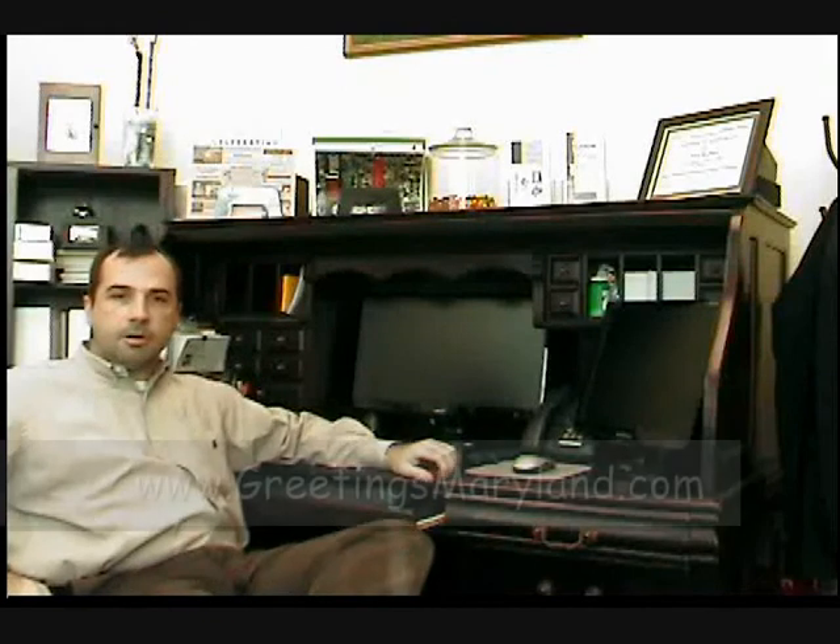Hey! I'm Dan Rochon with Dan and Tracy Consultants, REO Brokers. Today we're doing an REO Report for you. We're going to check out a property in Bryan's Road, Maryland, which is a listing that Tracy's taking, and we're going to see if it's occupied or if it's vacant and just sort of check on it.